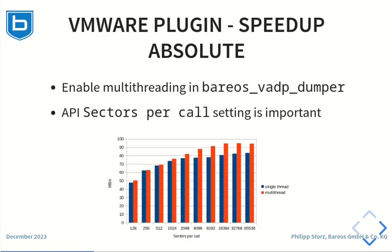When talking to the VMware API, Barres 22 uses only a single thread with 128 sectors per call. In Barres 23, bigger values for sectors per call can be configured and the Barres VADP dumper binary also uses multi-threading to process the data. For absolute values, the performance raises from about 45 MB per second up to 95 MB per second in our lab environment.